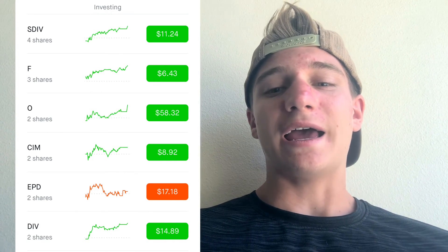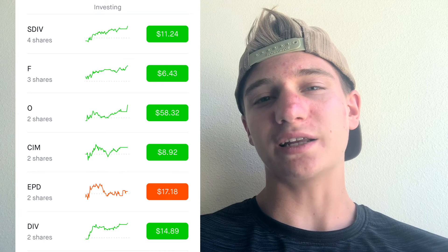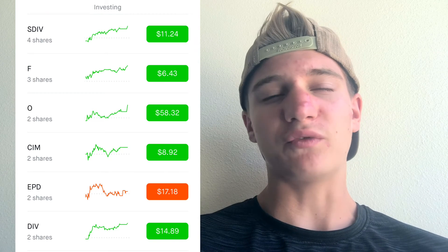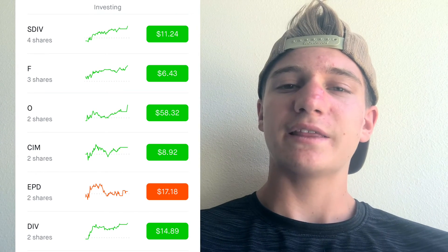Moving on, DIV is my next holding — it's actually a monthly dividend ETF. I have two shares at an average cost of $14.70. I haven't yet earned any dividends from it because it's a fairly new position. I got into it recently, so hopefully by August I'll be getting dividends. I think you have to hold for over a month before you start earning — but it's a long-term game.